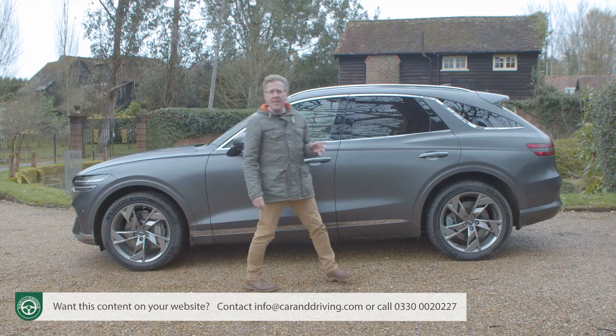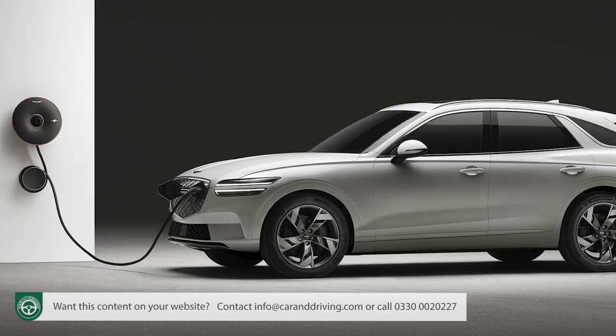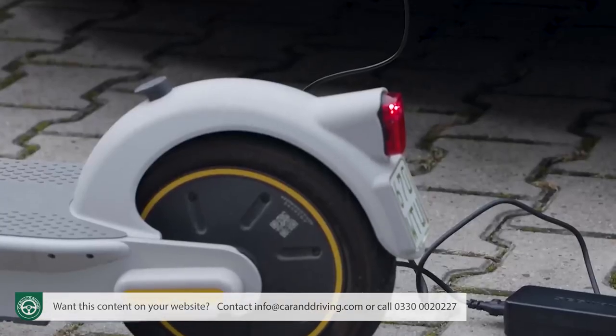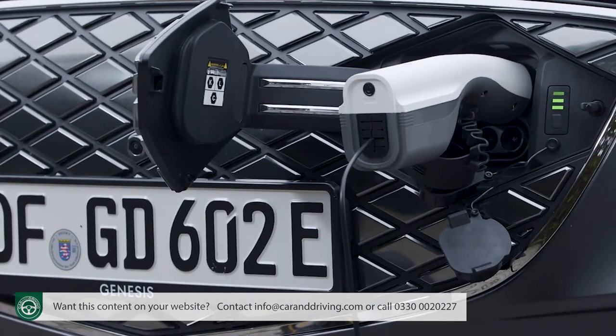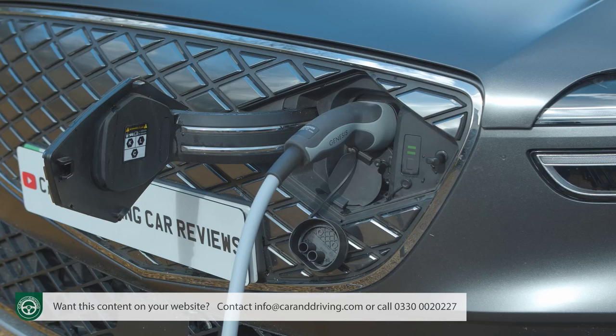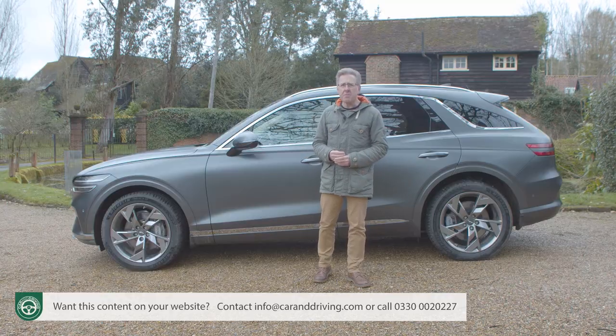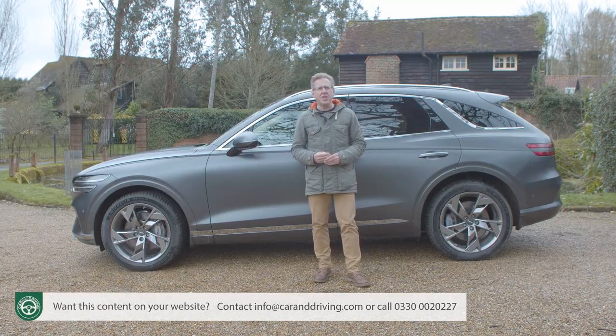This is the only car in this class with an 800-volt electrical architecture that allows use of the ultra-fastest public chargers, and it's the only one with a clever vehicle-to-load feature that allows you to power electrical auxiliary devices from the vehicle or even charge another EV. Plus, as with all Genesis models, this one comes with a level of customer service backup that rivals can't approach. It all sounds intriguing.